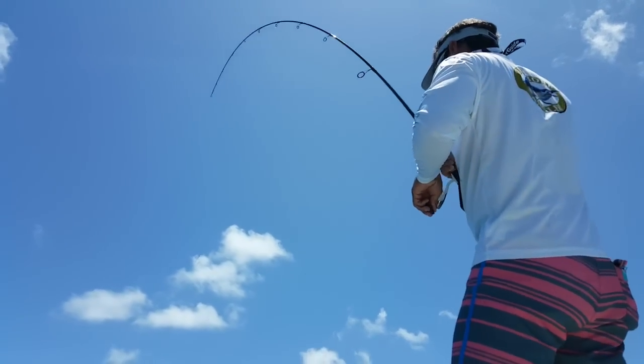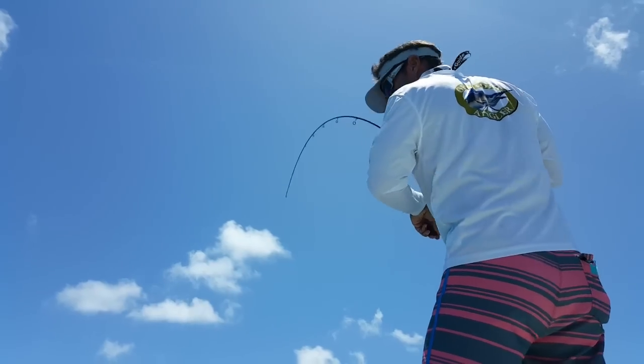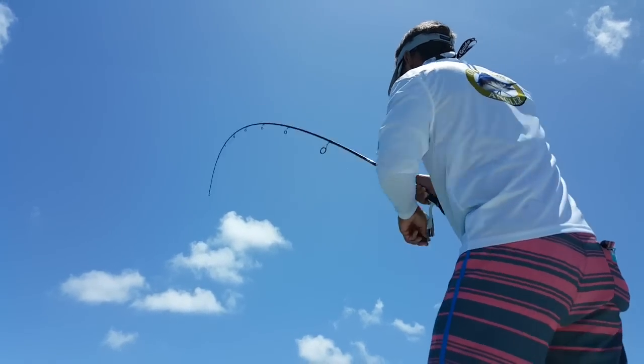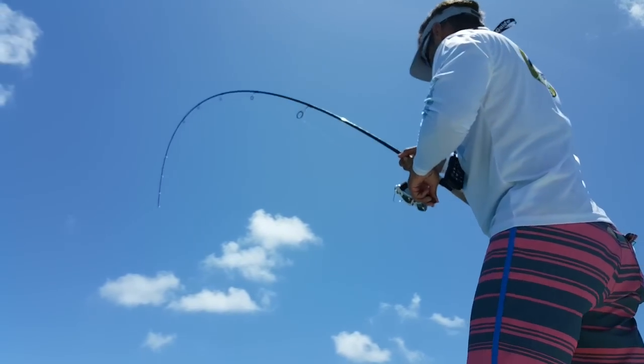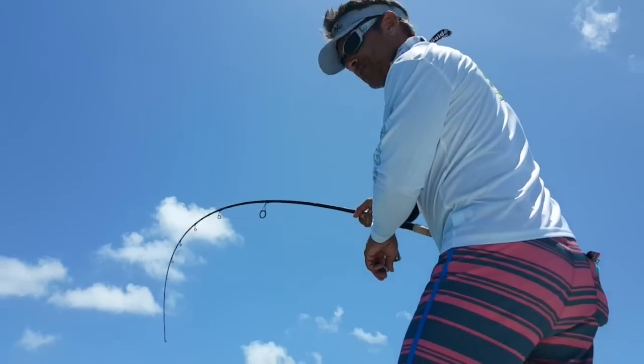He's getting close now. Using 10-pound braid, 30-pound fluorocarbon leader, small little Owner hook. Do I have that net in this boat? We have no net again.